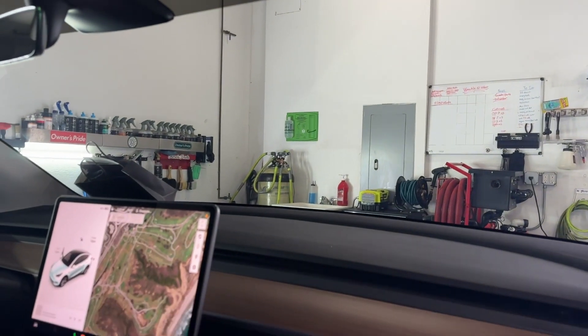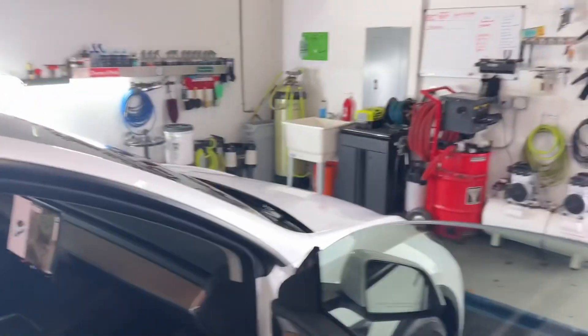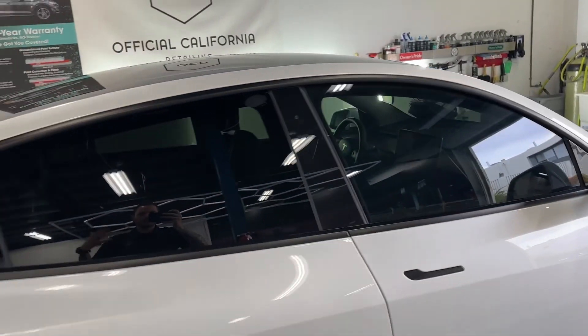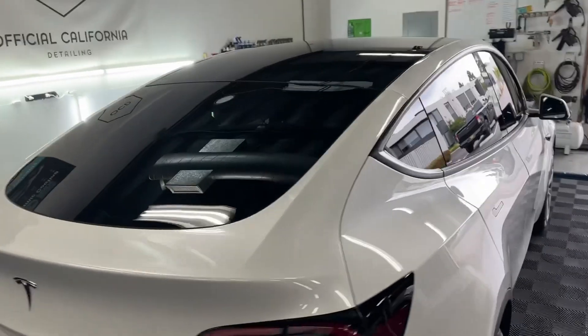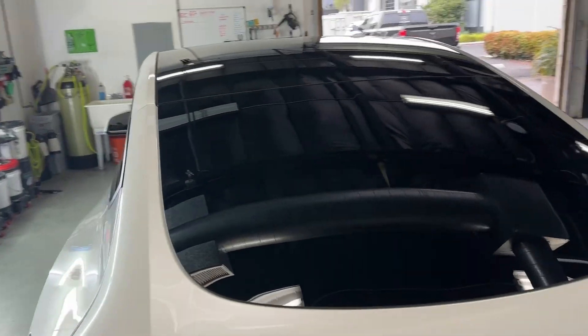We're really not making it too much darker, but to get the full effect of heat reduction, glare reduction, infrared, and all those things, we should put it on every single window.